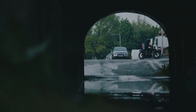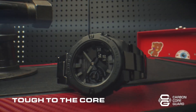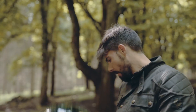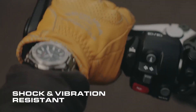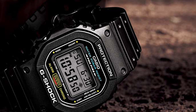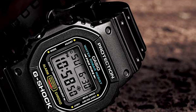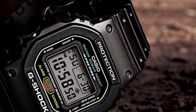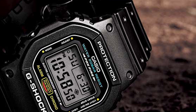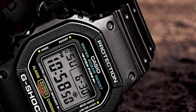It features a deployment clasp for secure fastening and has a case diameter of 48.9 mm with a thickness of 12.8 mm. The band is made of plastic and has a width of 25.1 mm with a silver color. The dial is black, and the watch weighs 5.4 ounces. The movement is powered by a Japanese quartz mechanism, providing precise and accurate timekeeping. The watch has a water-resistance depth of up to 200 meters, making it suitable for swimming and other water-related activities.